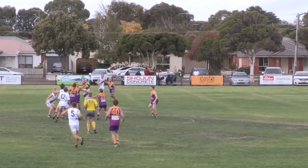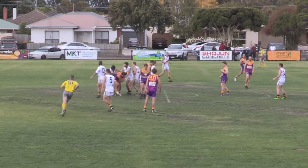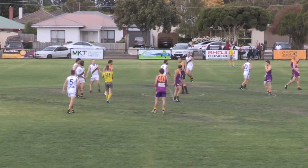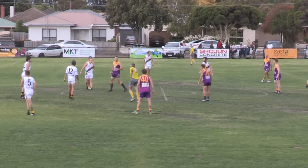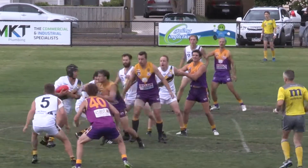Bowles will start in the ruck against Ben Cole. Ball in dispute. The umpire will come in and do a bit more work. PJ was trying to do a netty bet. Up again — Bowles goes up early and gets it down.